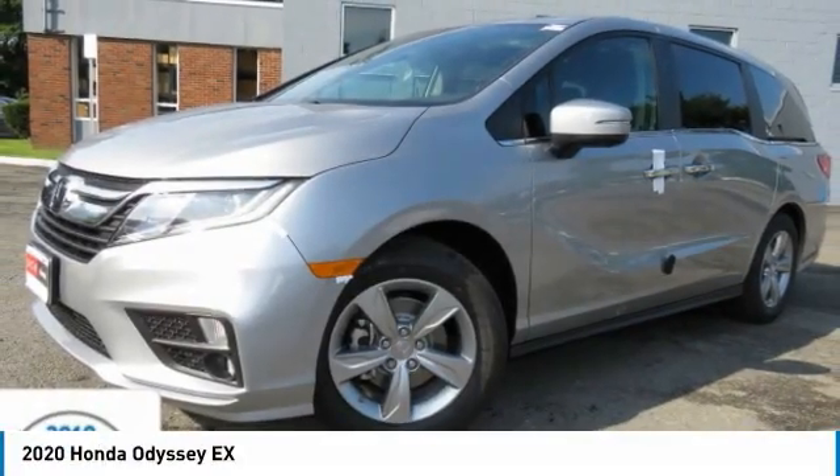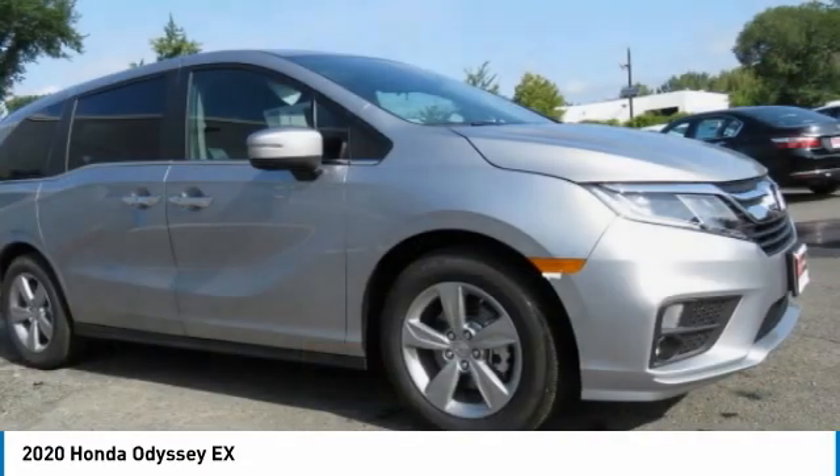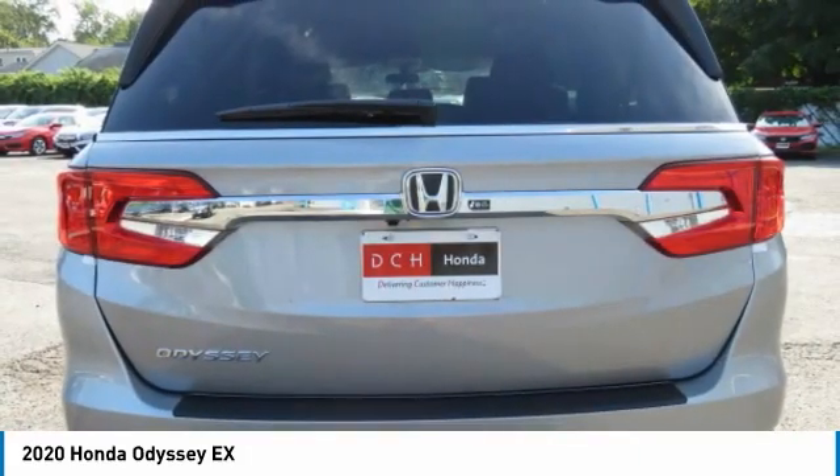Come test drive the 2020 Honda Odyssey. The Honda Odyssey is a showcase of distinguished style, captivating technology, and advanced safety features. A must for all families.